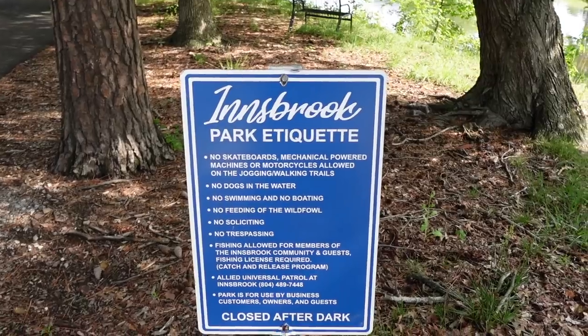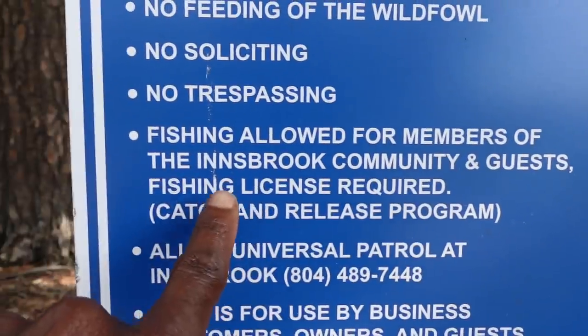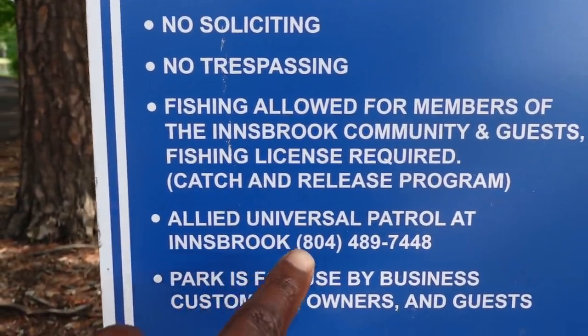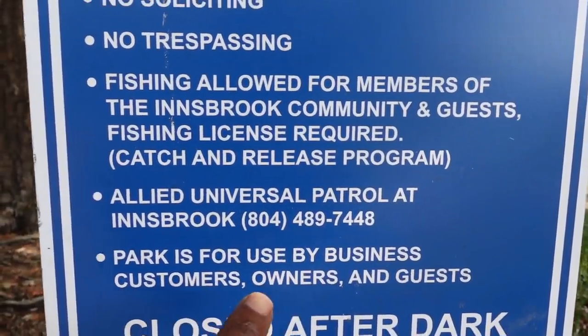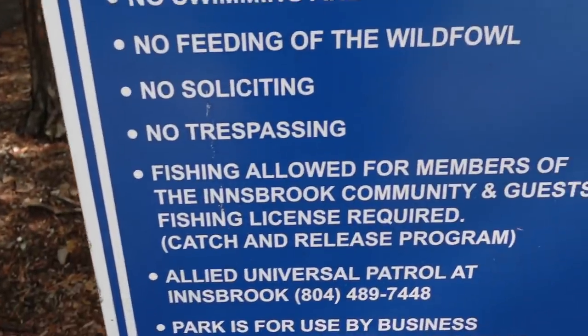It says fishing allowed for members of the Innsboro community and guests — fishing license required, catch-and-release program. Allied Universal patrol. Park is used for business customers, owners, and guests. Park is closed after dark. Huh... what should I do? It also says no trespassing, private property. Wow. Probably don't do this, folks — probably don't do what I'm about to do.